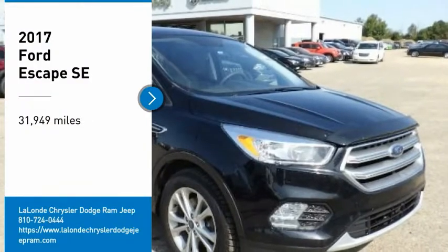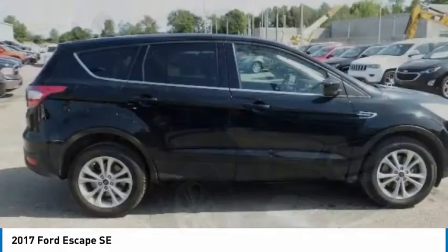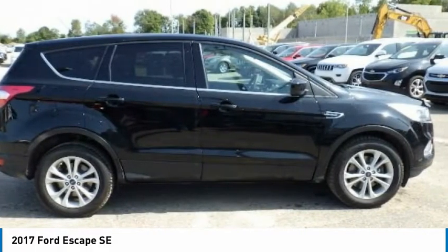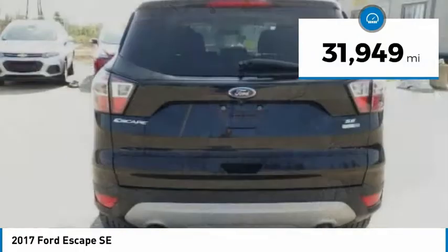Stop by and take a look at the 2017 Escape. Gas engines flex, tow, sip and go with Ford Escape. This vehicle has less than 35,000 miles.